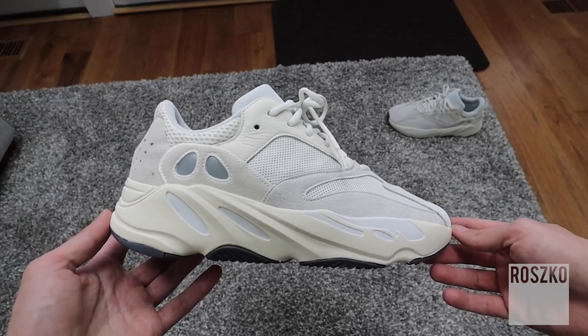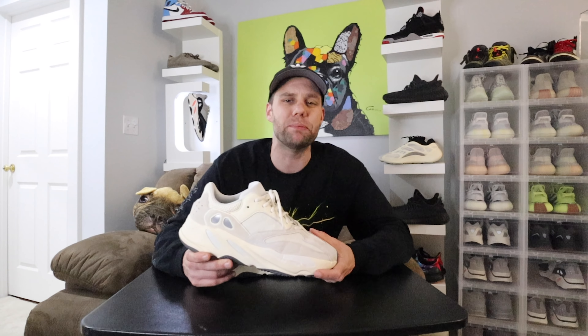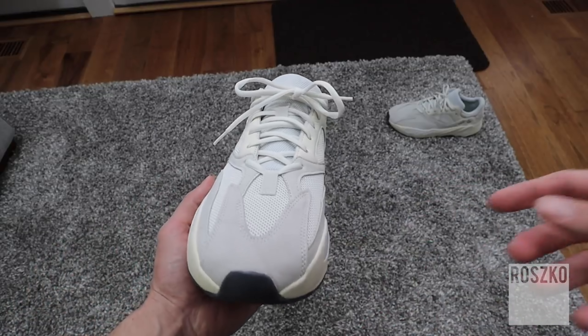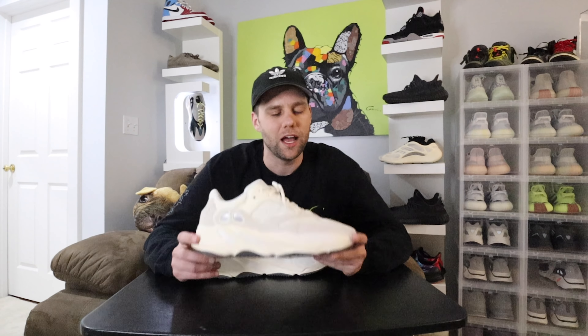Number six on my list has to be one of the most underrated Yeezys of 2019 — the Analogs. You might say this is just an all-white sneaker, but it's really not. There are so many mixtures of whites, creams, and tans on this shoe that I think it just looks fire. My favorite part has to be the white-out white color on the drips on the side and near the toe box. This shoe is just executed perfectly, and what I love is that you can dress it down, dress it up, wear it for any occasion. I'm a huge fan of the Analogs, and that's why I put it at number six.